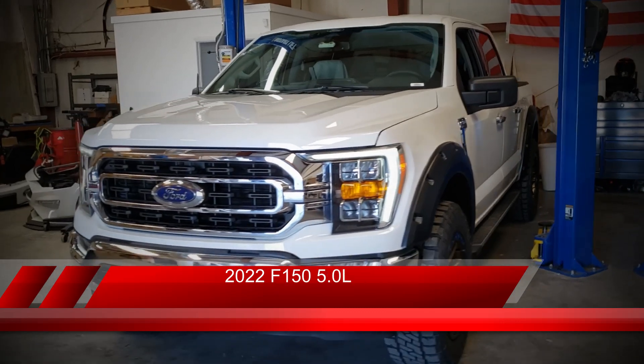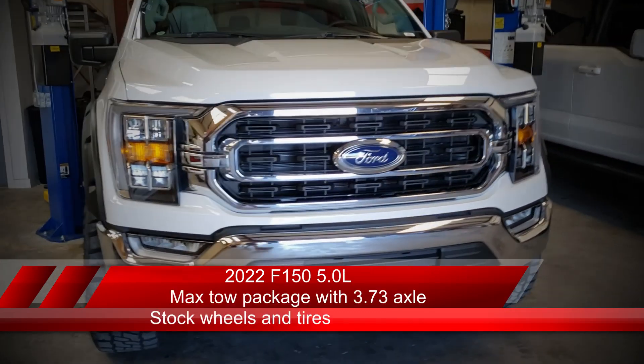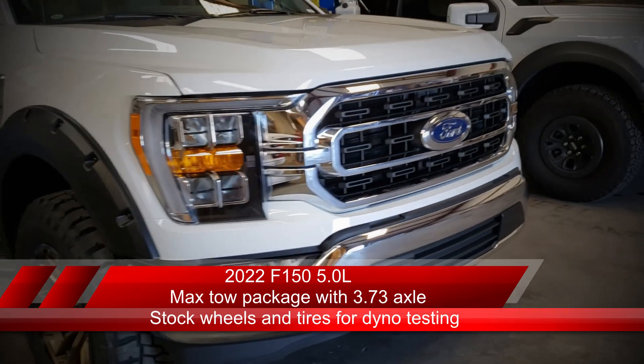Alright guys, we're in the truck and we're about to get started. Our truck is a 2022 F-150 5.0 liter. It came equipped with a max tow package, so we have a 3.73 axle ratio, and we are dynoing on the stock wheels and tires. Our big 35s look great, but they don't help us in terms of dyno output, so in order to minimize variables we're keeping things as stock as we possibly can.